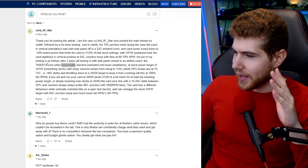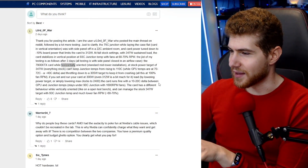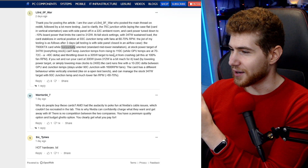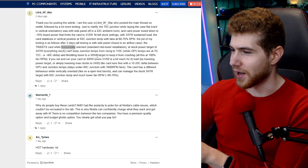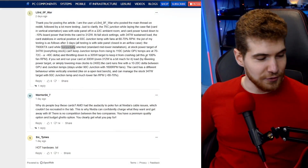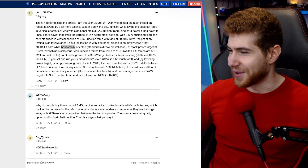This comment is very interesting. The 7900 XTX while oriented horizontally — which is how it would normally sit in a computer case — at a stock power target of 350 watts, the temps rise up to 110 degrees Celsius, which is obviously too hot. So it throttles itself down to 305 watts, and at 100% fan RPM, which is so loud the card is pretty much unusable.